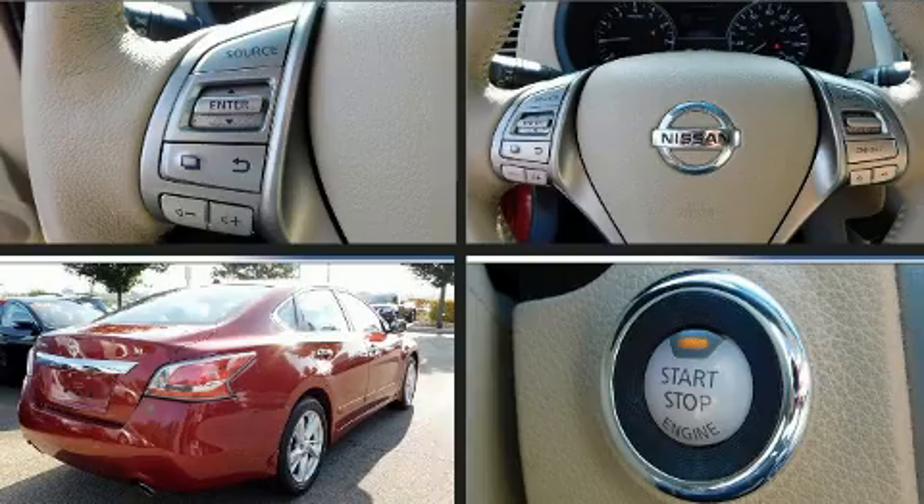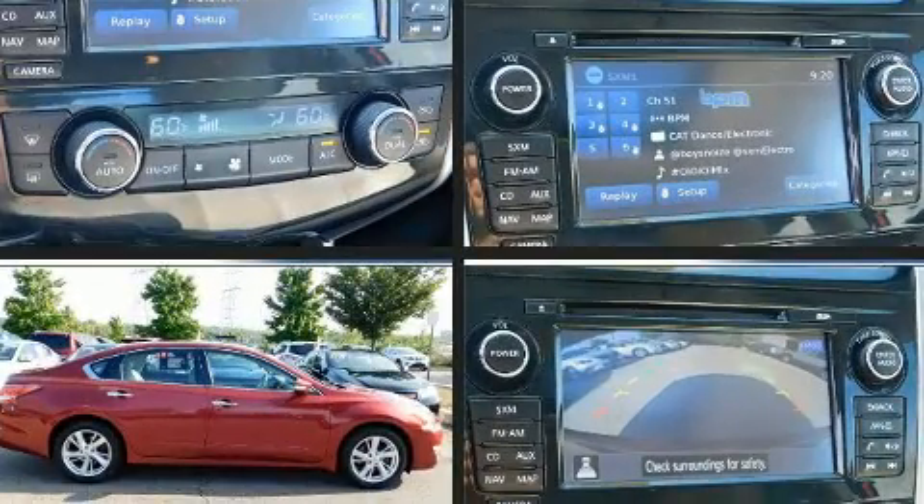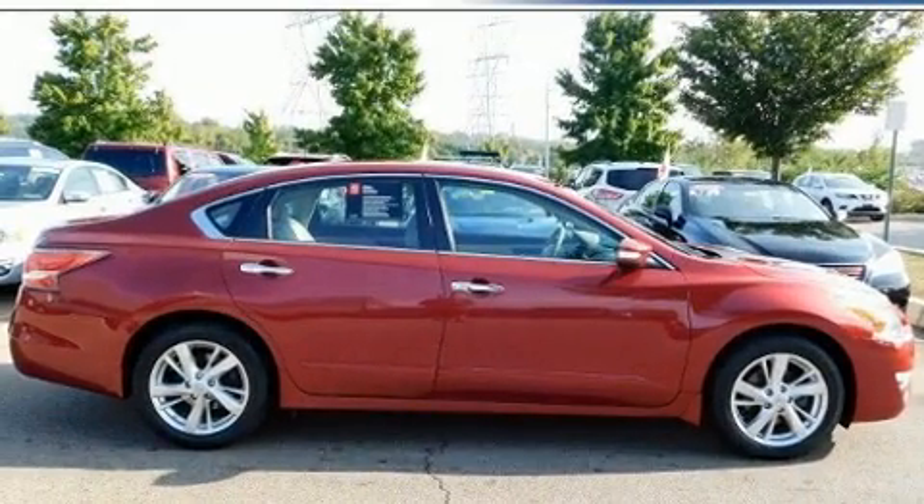Top features include leather upholstery, speed-sensitive wipers, a built-in garage door transmitter, heated door mirrors, and power front seats.